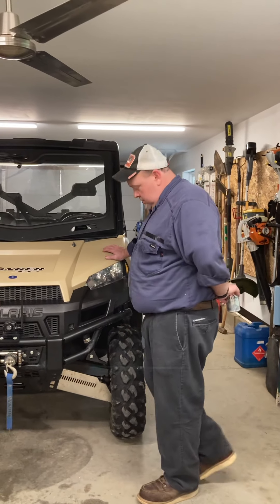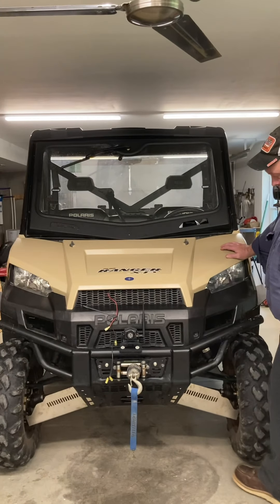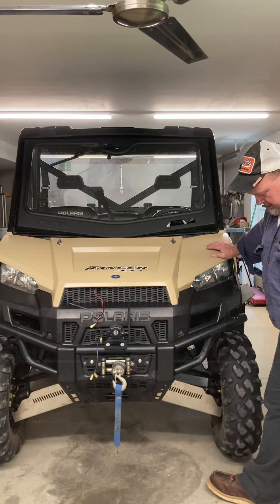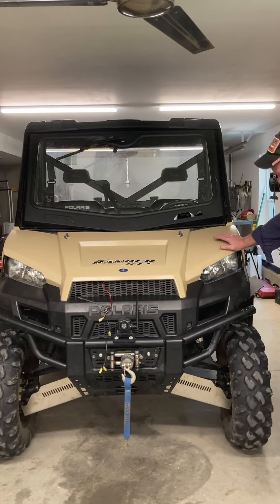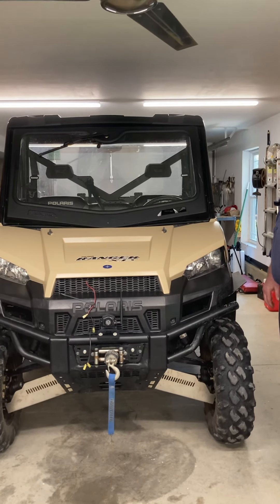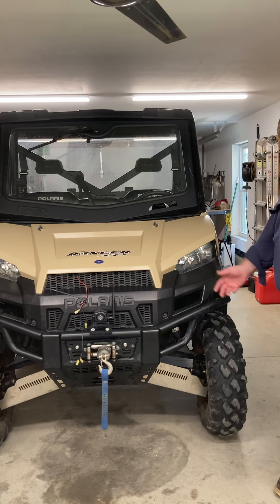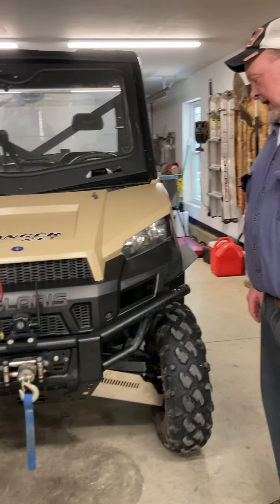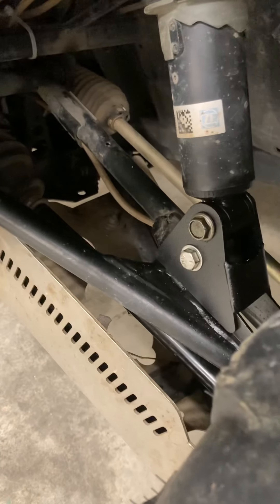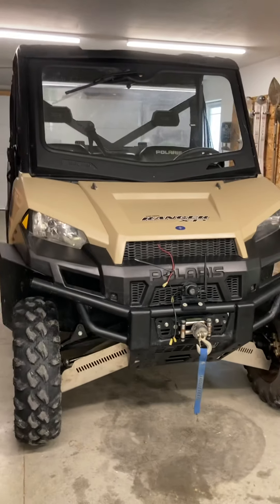Another thing I added on are A-arm guards, front and back. They protect your A-arms, your axles, axle boots, bearings — all kinds of stuff underneath there. But they also collect mud and rocks, so I had to modify them. I had to drill out big drain holes so the stuff would drain out of them. But again, it's a good add-on and it'll help save some of your investments and protections.